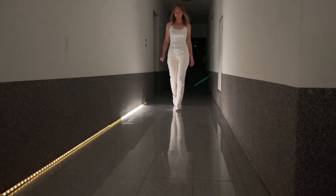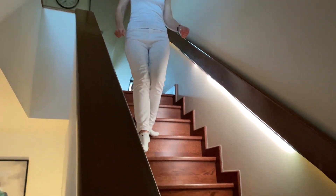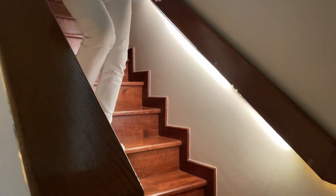I'd also like to share some projects I'm currently working on. One is called LightTrack. Using a radar module, it detects people and lights up their path. The unique feature is that the radar only reacts to living objects, ignoring inanimate ones.